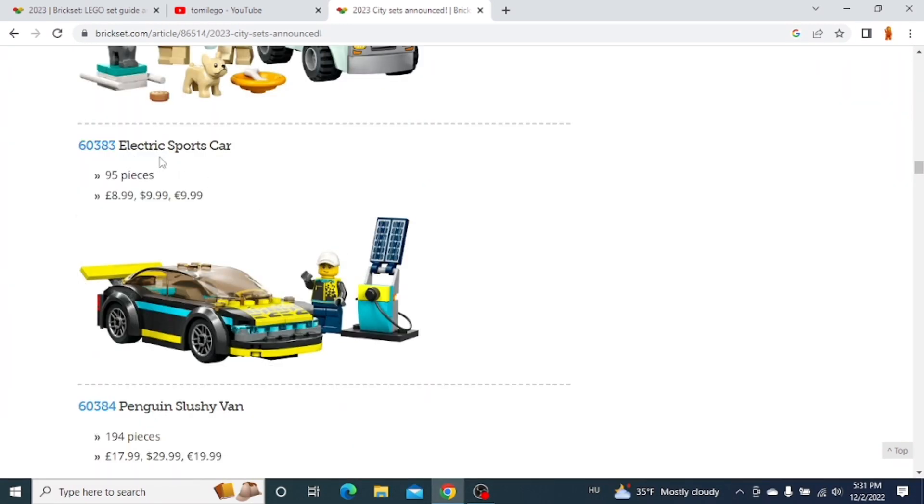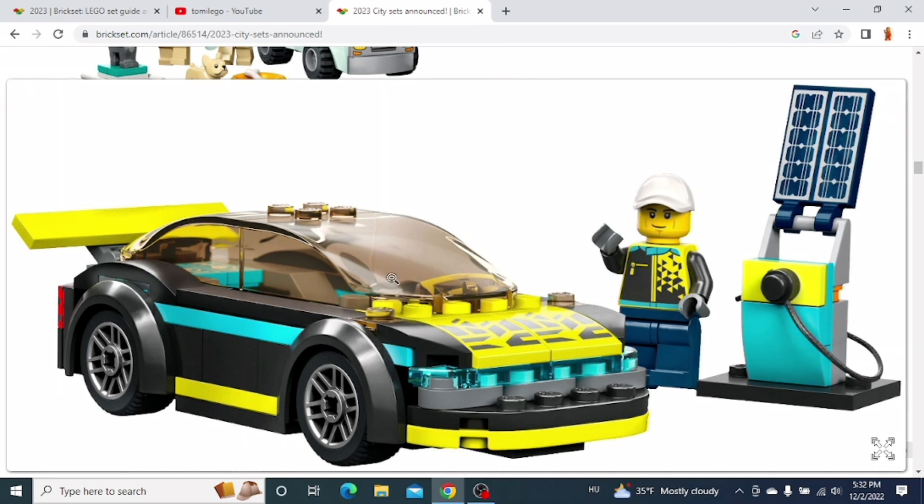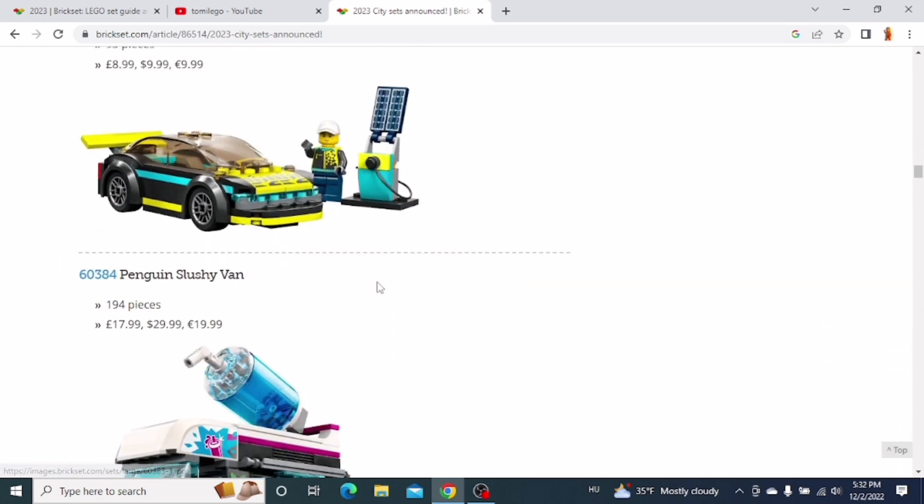The next set is the Electric Sports Car. I would definitely like to get this set because it looks amazing. It's a very simple little Lego City car, but I just love the look of it — especially this big windshield. You also get a little charging station. I just love the look of that car.